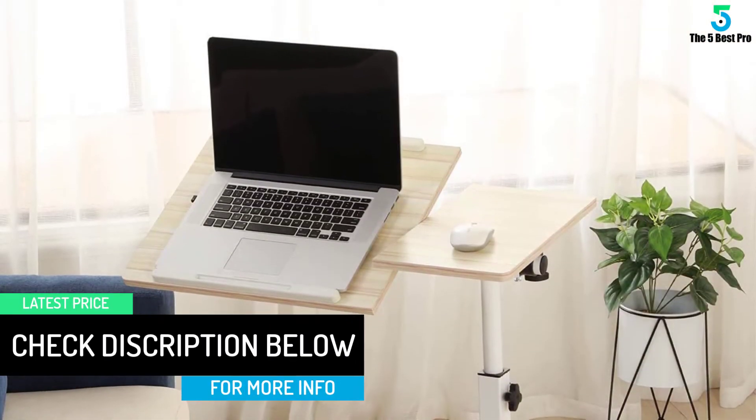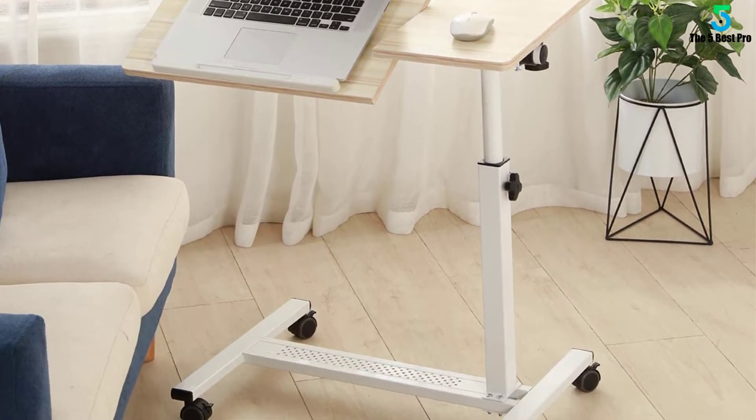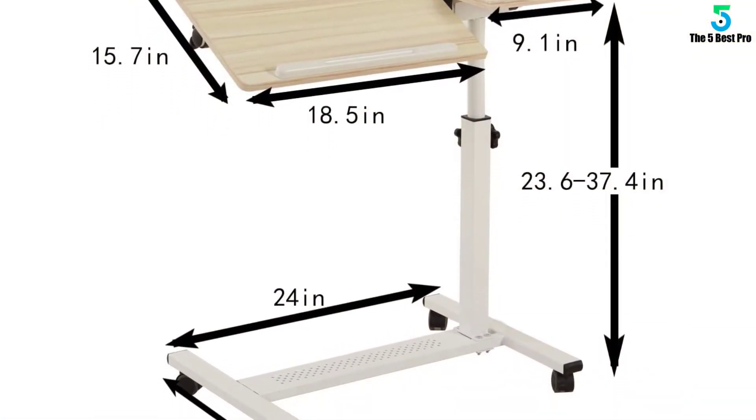The rolling tray table can safely hold your laptop with a safety edge stopper. The portable laptop cart wheels allow you to move around freely or lock in place for convenience, letting you take the lap desk with wheels to any room.